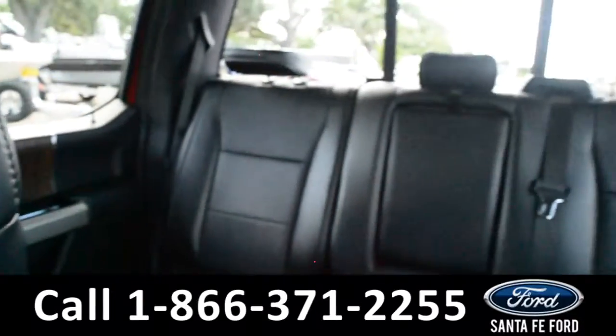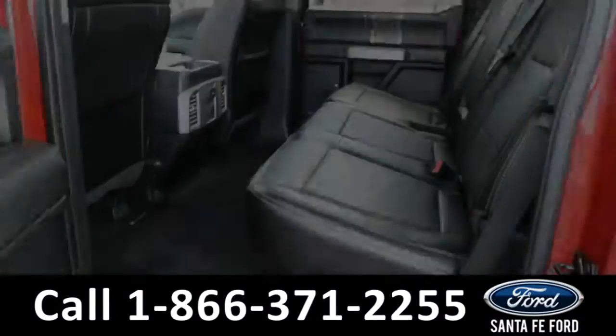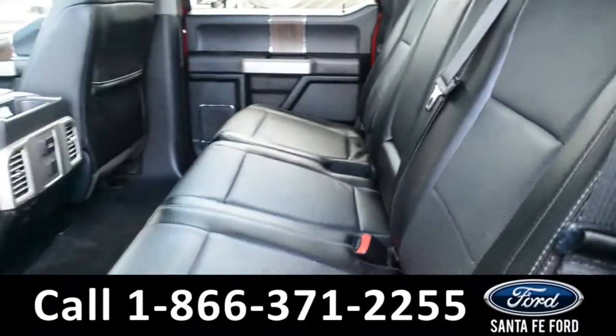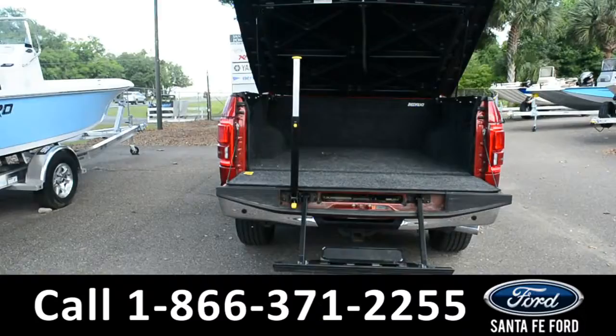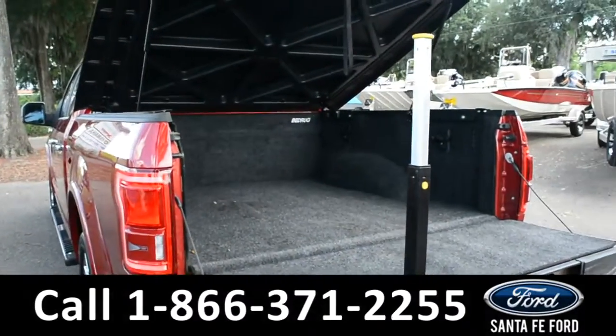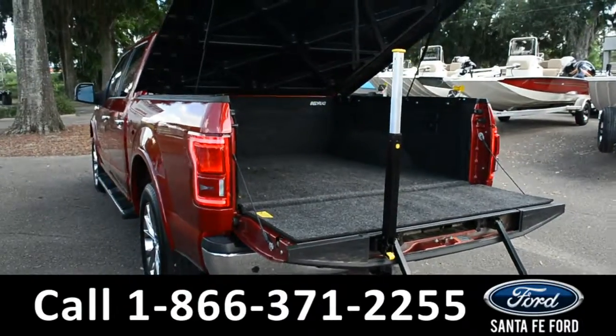Now let's take a look at the back. Here's a closer look at the back row. Here's a closer look at the bed of the truck, along with its bedrug, bedliner, Tonno cover, and tailgate steps.